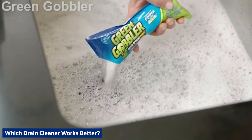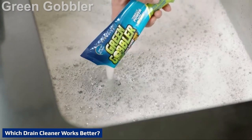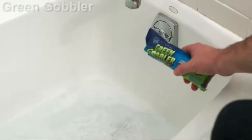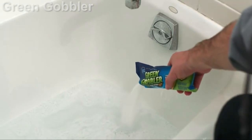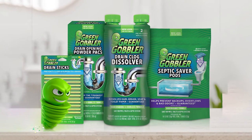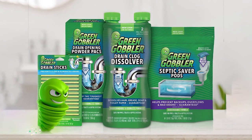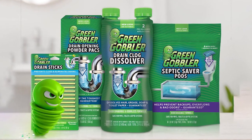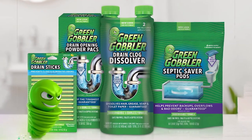Over the past eight months, I had two clogs in my shower drain, both caused by a combination of hair and soap scum. I used Drano Dual Force Foamer Clog Remover for the first clog and Green Gobbler Liquid Hair and Grease Clog Remover for the second. With both products, I poured the liquid down the drain and waited one hour before flushing with hot water.